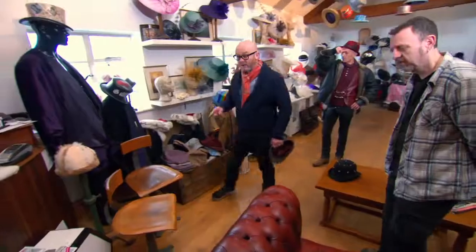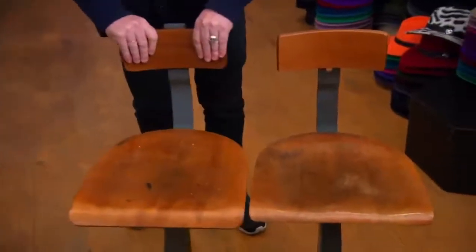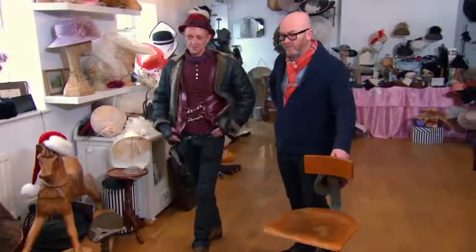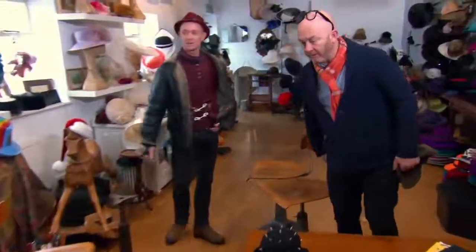Philip confirms there are six Singer chairs in the room. Drew notes they'd make a great dining room table and chair set. He observes these are the later variants — the last of the line, least popular but most usable and accessible, and more commonly found than other types. The fact that there are six in fairly matching condition makes them more attractive. Drew asks what Philip wants; Philip says £100 a piece. Drew agrees and starts making a note. Philip is happy with that, noting they're also very comfortable.